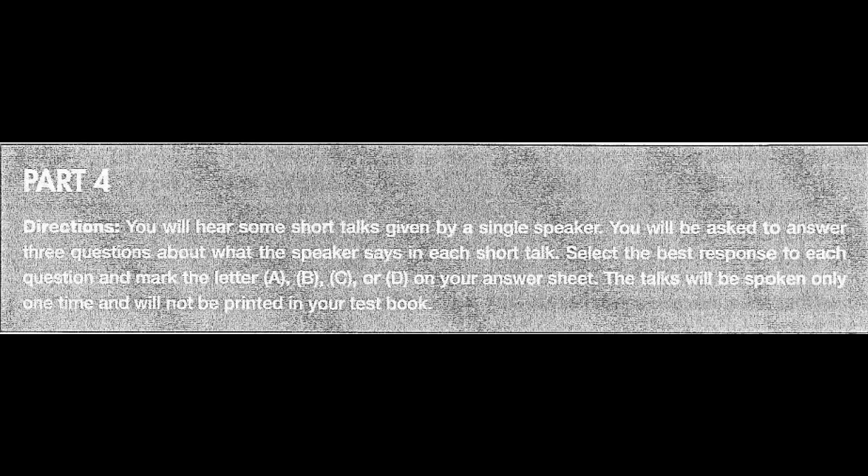Part 4 Directions. You will hear some short talks given by a single speaker. You will be asked to answer three questions about what the speaker says in each short talk. Select the best response to each question and mark the letter A, B, C, or D on your answer sheet. The talks will be spoken only one time and will not be printed in your test book.